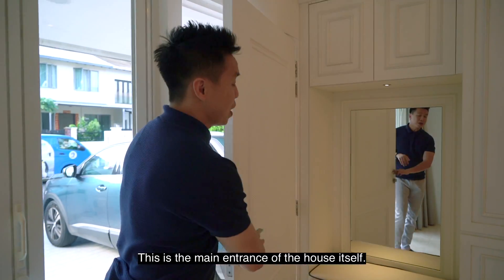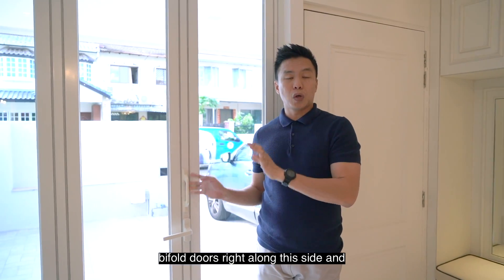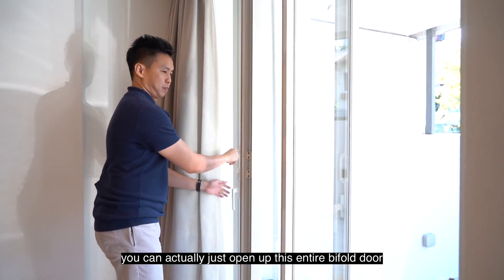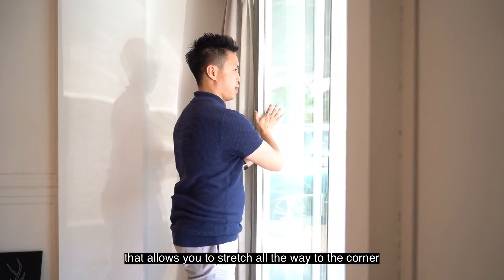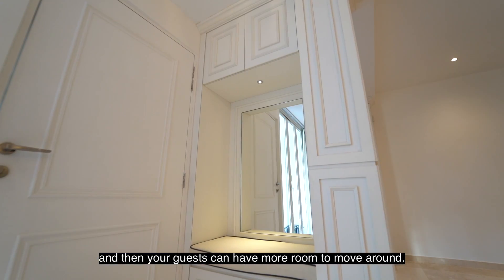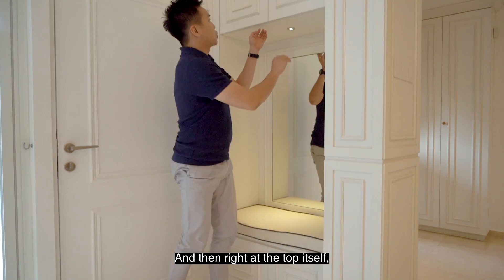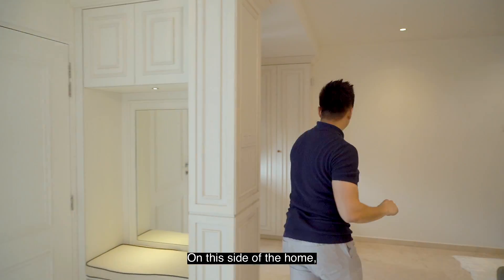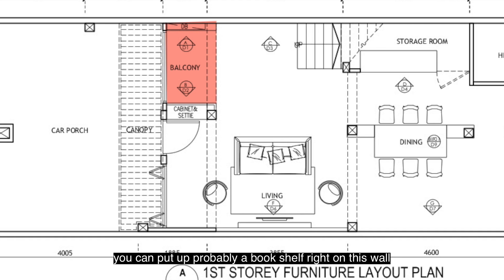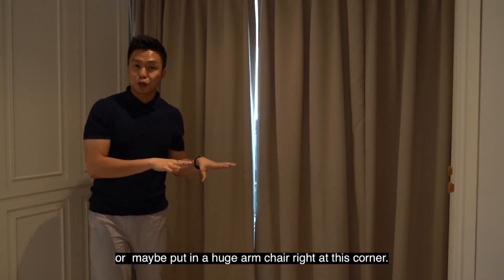Coming into the home, this is the main entrance, and the owner has done up bifold doors along this side and across the other entrance as well. If you have guests over on weekends, you can open up the entire bifold door, stretching all the way to the corner, giving you a lot more space — you can put buffet tables outside and guests have more room to move around. Coming in, you have space for a seated area with shoe storage at the bottom and storage space at the top. There's also carpentry for shoes. If you want a mini reading zone, you could put a bookshelf on this wall with couches, bean bags, or a large armchair at the corner.